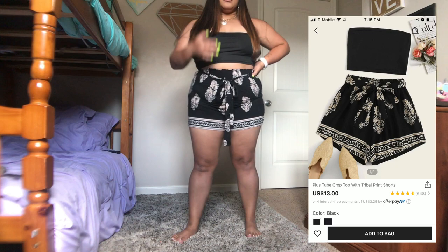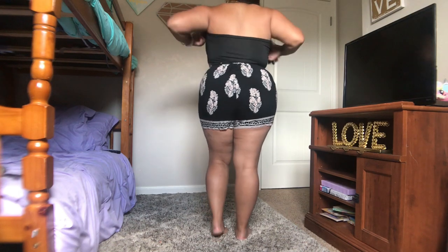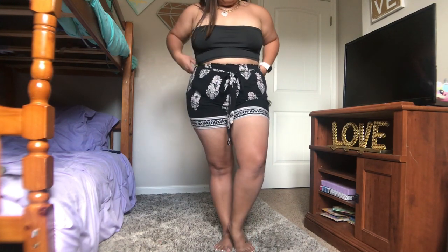This two-piece is really cute. I love the pattern on the shorts, but they did shrink a little when I washed them so just note that — they were a bit bigger at first. The tube top is kind of flimsy and I feel like even with a bigger chest it might fall down, so just be aware of that. But overall it's cute, it has a little belt, and I liked it a lot.